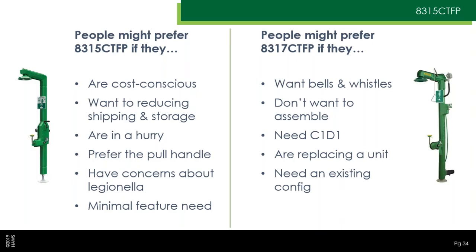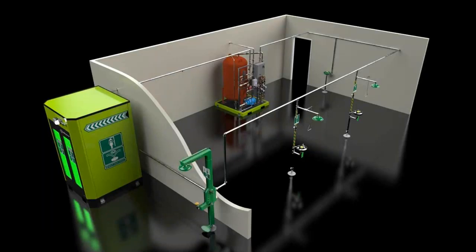On the other hand, the 8317 CTFP might be the way to go if you do want the bells and whistles or need those features, if you don't want to assemble piping and jacketing yourself, if you need a Class 1 Division 1 unit, if you're replacing an existing unit and want to drop the same shower into place, or if you need a special configuration that the Haas specials team has already developed — the work's already done, just go ahead and buy it. That takes us to the end of the presentation. Thanks for listening and watching. If you have further questions or concerns, please feel free to reach out to Haas directly.